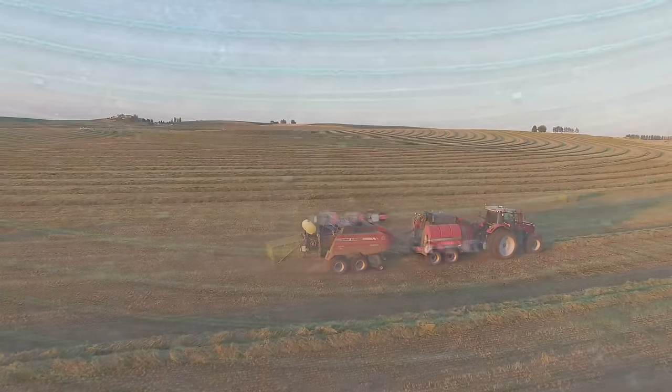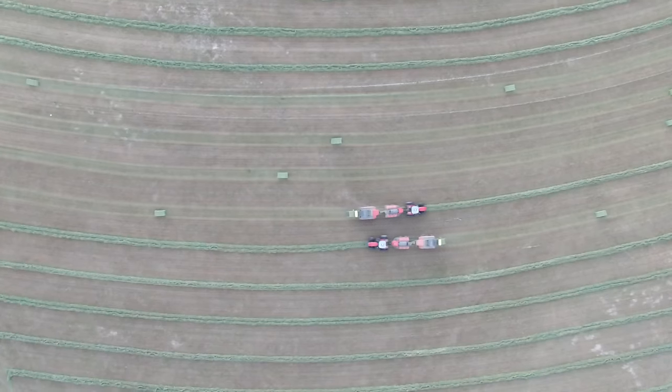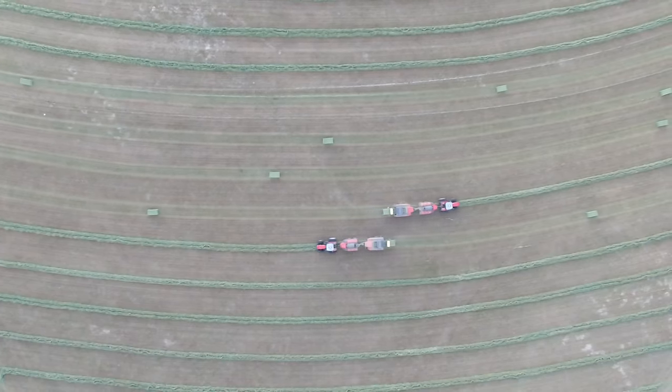There haven't been too many advancements in technology when it comes to baling hay, and so I think this changes the way everything is done.